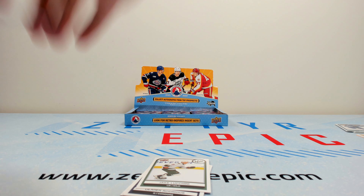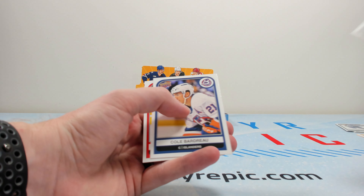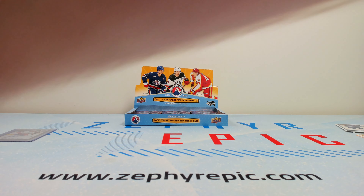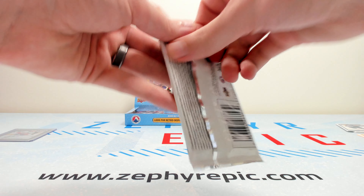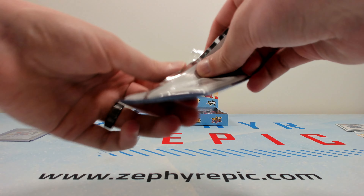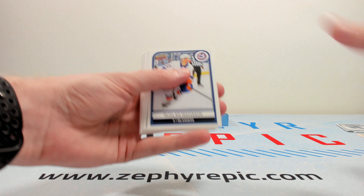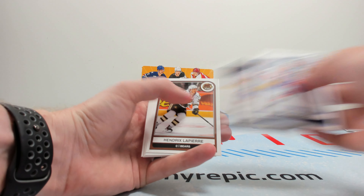I do kind of miss the days of In the Game Heroes and Prospects, where you'd get CHL, a whole bunch of random players from random leagues, CHL International, some AHL in there — it's just kind of always a fun little mix. It kind of brings back some of those memories, but you get to go through and see some players.